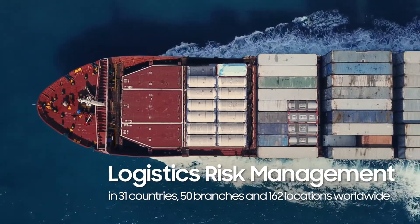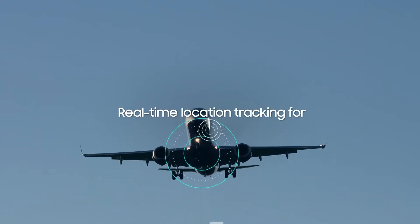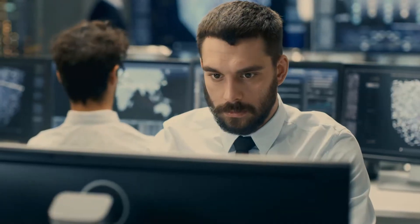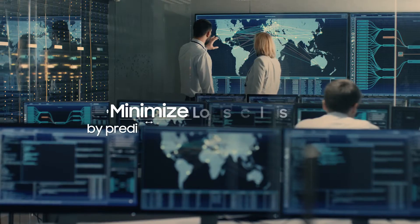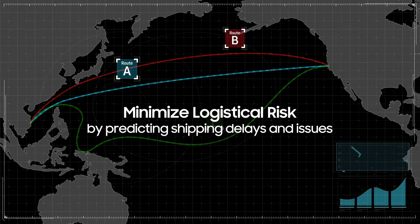Adopted across Samsung SDS's global logistics locations, Brightix AI tracks cargo and transportation in real time. By collecting and analyzing a variety of data, predict potential shipping delays and issues and minimize logistical risk.